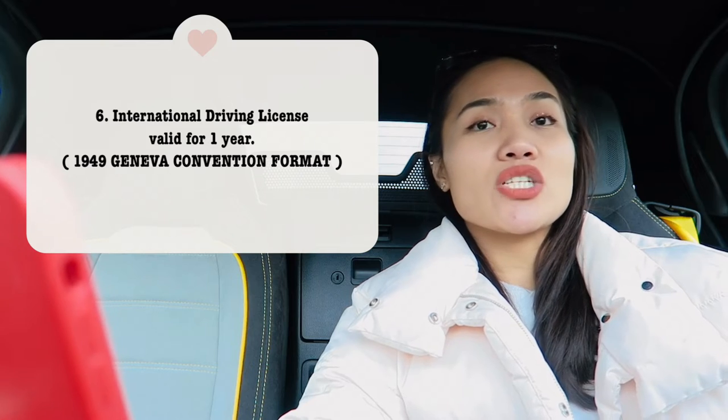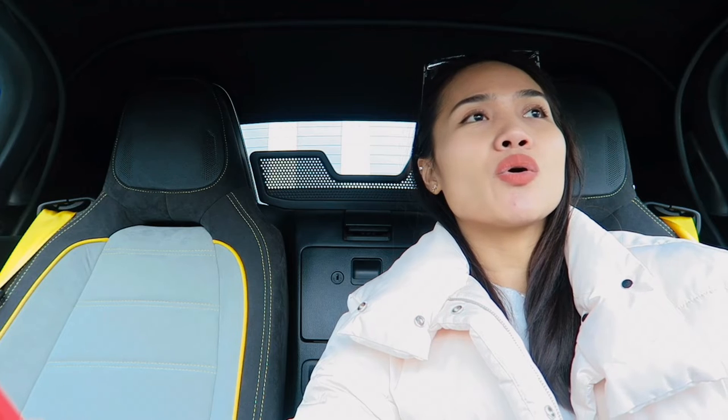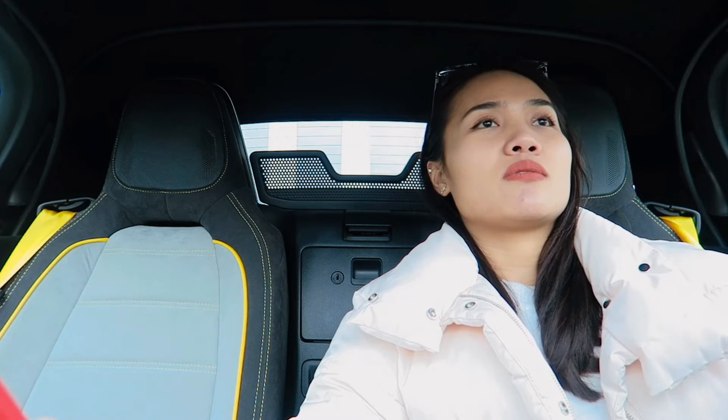You also need an international driving license issued according to the 1949 Geneva Convention — I'll put the link in the description. The Automobile Association of the Philippines website states that the Vienna Convention format is for Europe, but that is wrong because Hungary does not follow that requirement. Therefore, you only need the Geneva Convention format. Make sure to tell them you need the Geneva Convention format, not the Vienna Convention.